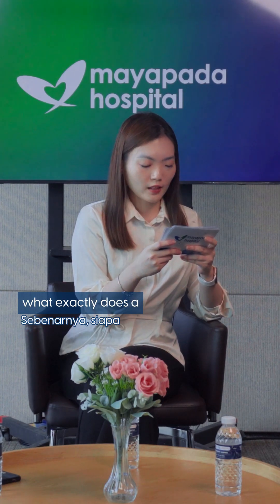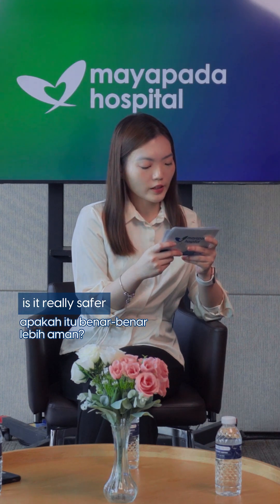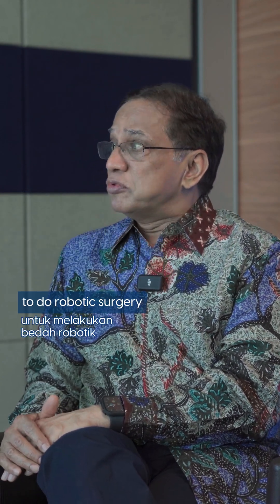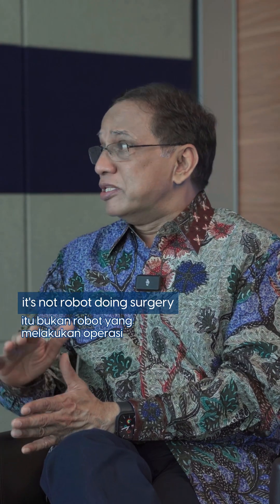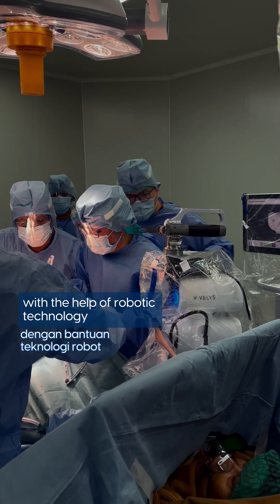Many people are curious: what exactly does a robotic knee replacement surgery involve? Is it really safer and more precise than traditional surgery? Yes, it is a very important question. It is more precise and very safe to do robotic surgery. People sometimes feel robotic surgery means they leave it to the robot — but it's not the robot doing the surgery. We do the surgery with the help of robotic technology.